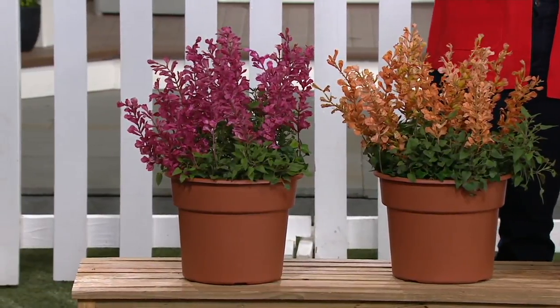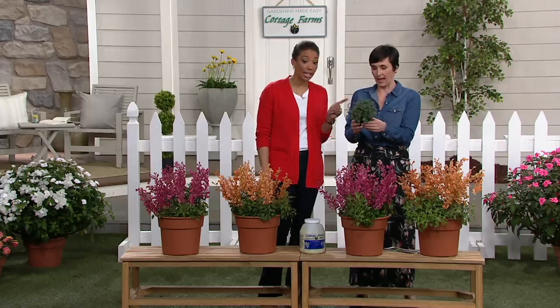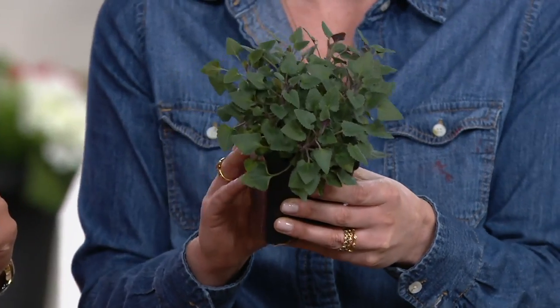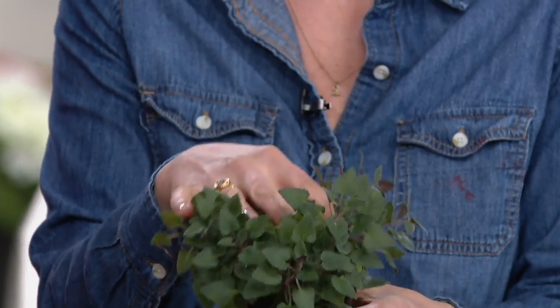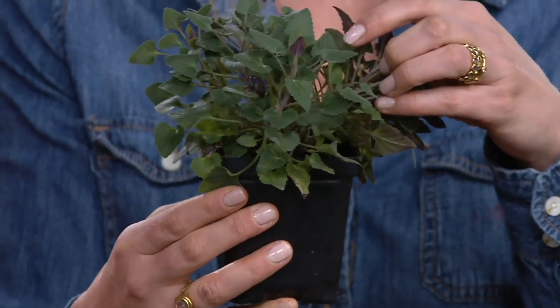I want to know how it's coming to me. So this is the ship sample, and you get four of these. They will be marked so you'll know which one is Rosy Posy and which one is Peachy Keen. You can see how thick these stems are — there must be 10 stems in there on this plant.